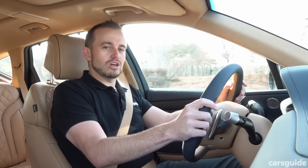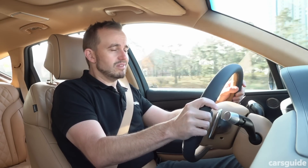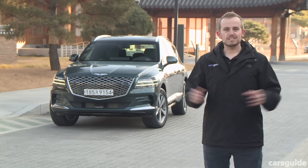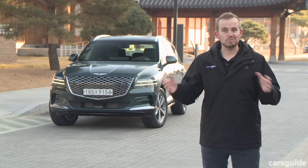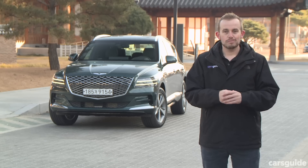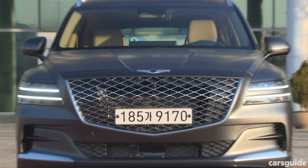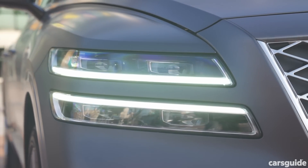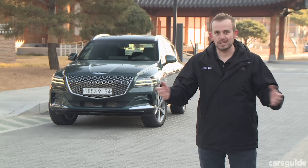Let me show you the size of this Genesis GV80, because it's big. This is a substantial vehicle. And that's important because if it weren't so large, it might not be able to pull off all its styling as well as it does. It demands your attention. Just have a look at the size of the huge grille across the front, and also those twin headlights, which aren't just important to identify a GV80 — they'll be important for the rest of the Genesis range as it expands.